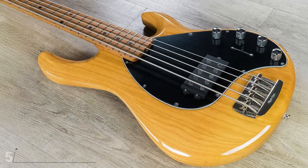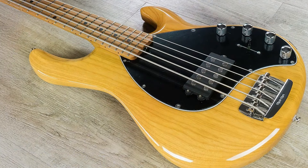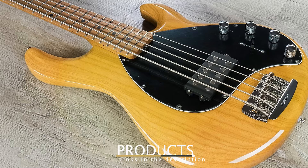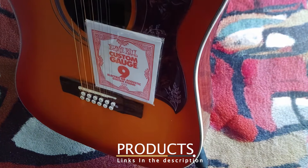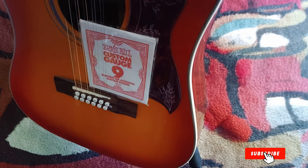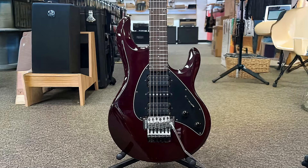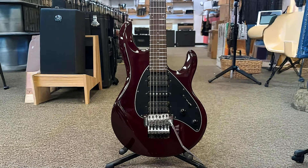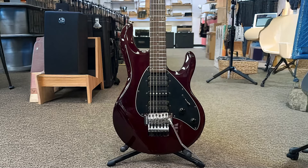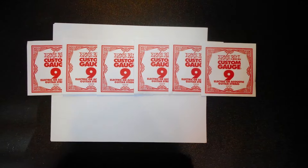Number 5: Ernie Ball Nickel Plain Single Guitar String 009 Pack. For guitarists who like to customize their string gauges or simply need a reliable set of singles, the Ernie Ball Nickel Plain Single Guitar String in 009 gauge is a fantastic option. These strings are often used as high E strings for electric guitars, but can also serve as replacements in custom sets. Their light gauge makes them perfect for players who want a string that's easy to bend and manipulate, especially in lead playing.